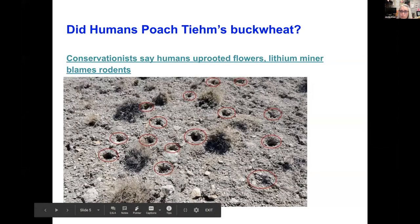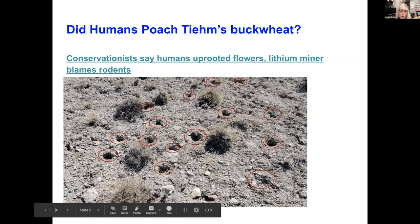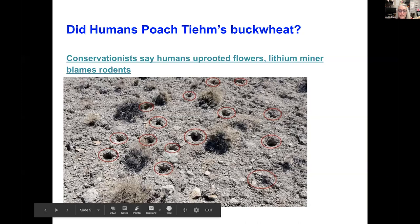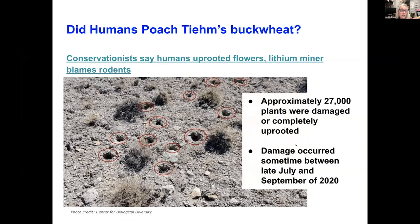So did humans poach the buckwheat plants? The initial reports, when they found the damage, were accusations that humans came in and did this — it was so many plants, look at all these little holes, someone must have come in with a shovel. Every single red circle you can see on this photo is where a plant was dug up and a little hole remained. Approximately 27,000 plants were damaged — recall that the world total population is only in the 40,000s. No one was there; this is a pretty isolated location, but this damage occurred sometime between July and September of 2020.